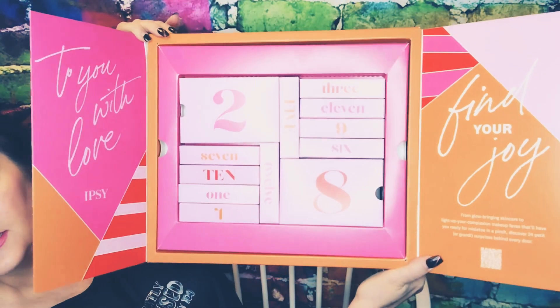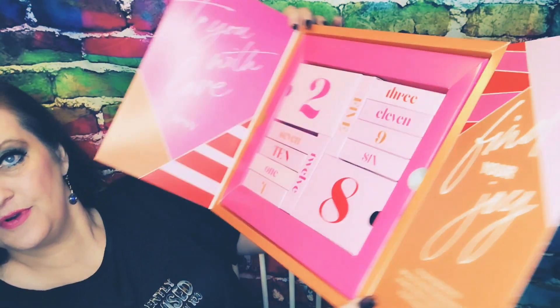Alright — 'To you with love from Ipsy, find your joy.' From Glowbring Skin Care: 'Light up your complexion — makeup faves that'll have you ready for mistletoe in a pinch. Discover 24 petite or grand surprises behind every door.' And this is what we've got to look at — very pretty. I'm going to sit this on my lap and move through it so I don't get cut off.